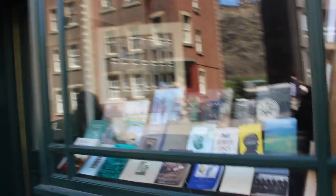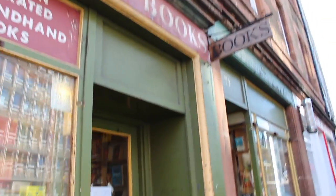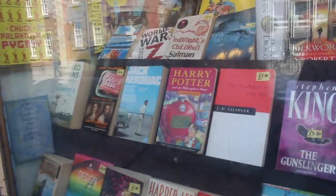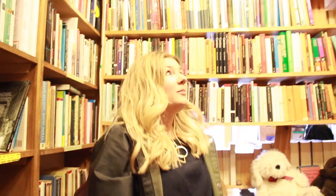On Westport you'll find a number of second-hand bookshops, my favourite of which is Armchair Books. This bookshop is a lot bigger on the inside than you'd guess from the outside, and it's full from floor to ceiling with books of all genres.